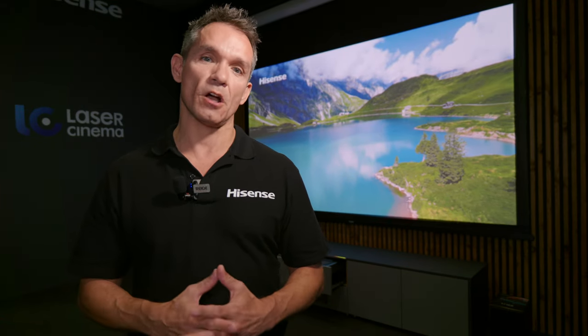That's it, really. Thank you for your time. If you want to have a look at the product in more detail, please go to the website: hisense.co.uk/laser-TV. Thanks a lot.